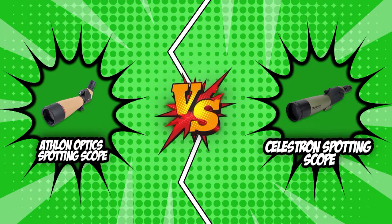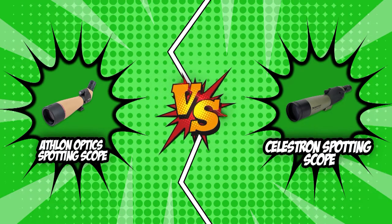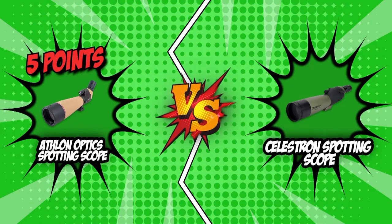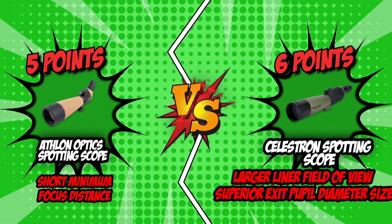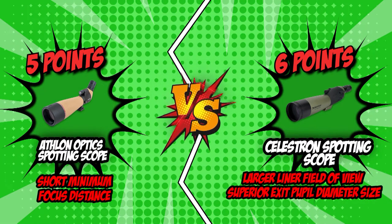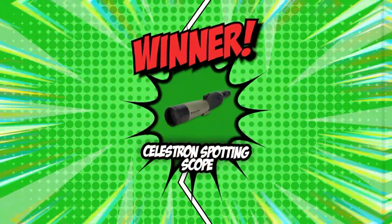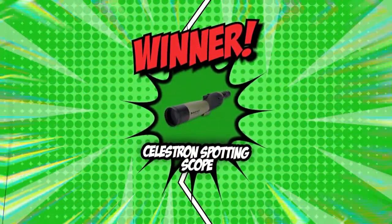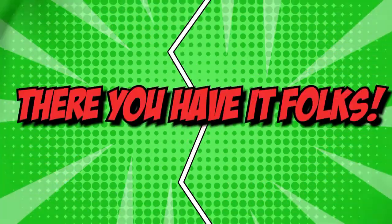That was a neck-and-neck battle between our two finest spotting scopes. However, only one will emerge victorious. The Athlon Optics spotting scope has scored a total of five points, with its strongest feature being its short minimum focus distance. On the other hand, Celestron was able to garner a total of six points, with its strongest features being its larger linear field of view as well as its superior exit pupil diameter size. With Celestron being ahead by just a single point, Celestron snatches the crown in today's brand wars.